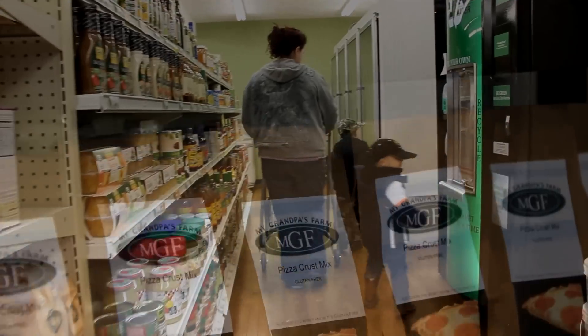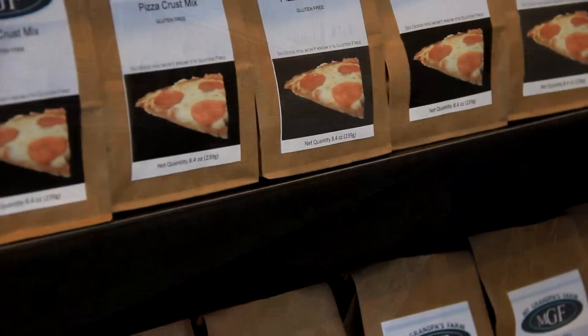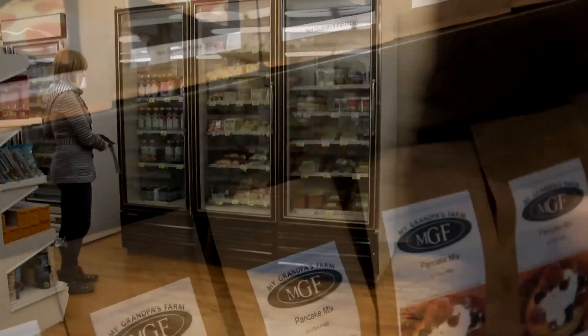We've been in business since November of 2012. We're in the local store here in Monaga, Clean Plate, a store in Wadena called Miracle Mansion. We're also in Whole Foods and hope to be in more stores soon.